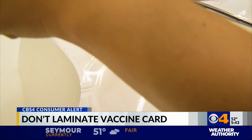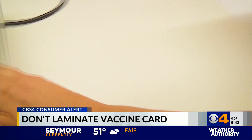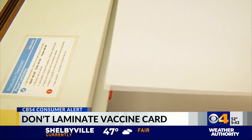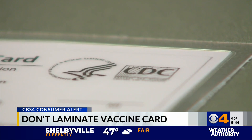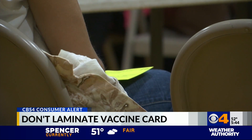Another reason not to laminate that card: you might need a third booster shot in the future, and that's why there are those additional lines on the vaccine cards. If you lose or damage your card and need a replacement, contact the clinic that you got it at or the health department that administered your vaccine.